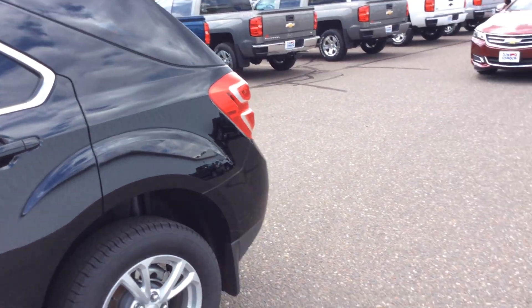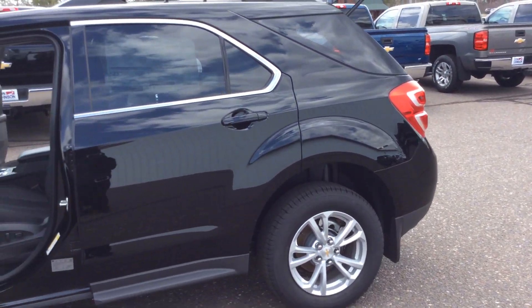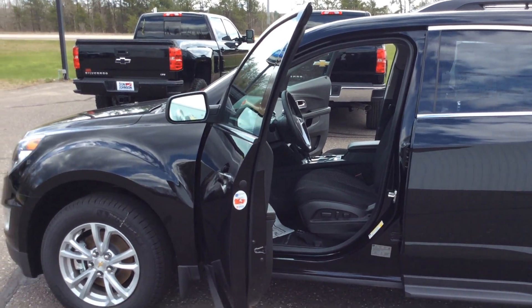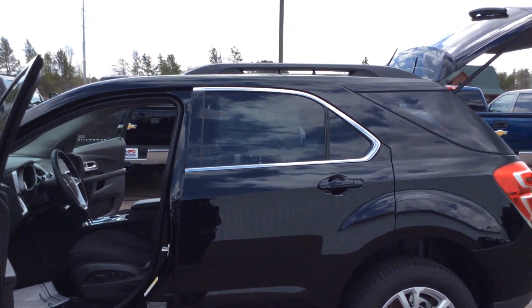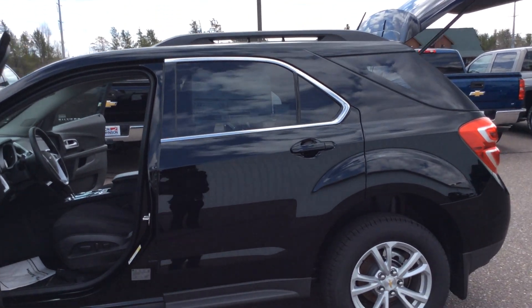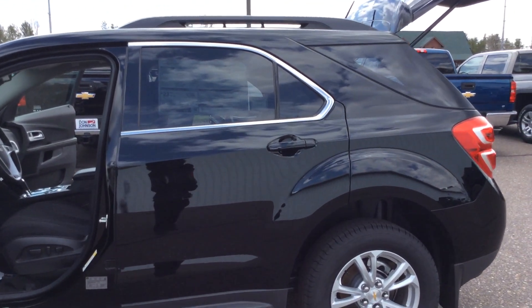The only thing this vehicle doesn't contain is a CD player — it's not in the 2017 Equinoxes. If you have any questions about this vehicle, please feel free to call us here at Don Johnson Motors in Hayward at 715-634-4848. If you'd like to talk to Pam, call 715-475-1475. Thank you for shopping at Don Johnson Motors.